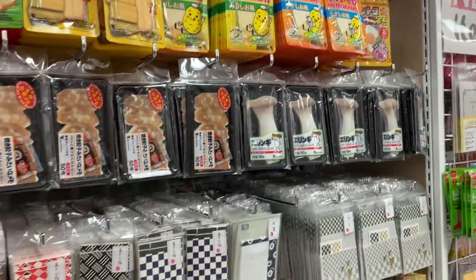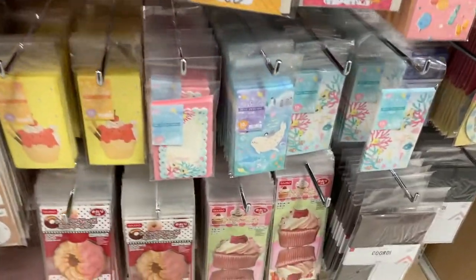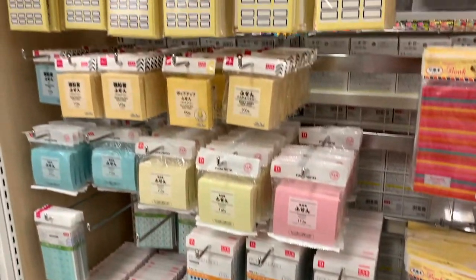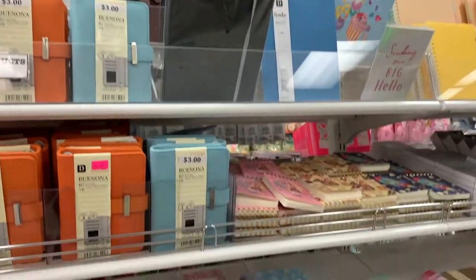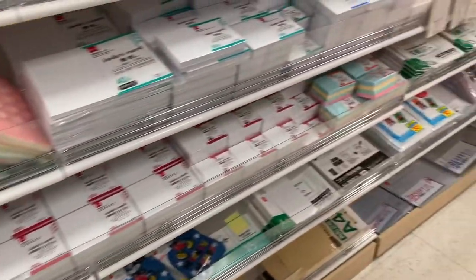One thing that gets me so excited is seeing all these fun stationery. I love seeing all these fun characters, fun post-its, fun randomness. This is an office person's dream to be able to decorate their office and use cute post-its, notebook pads, and all things you can think of. It's just too cute.